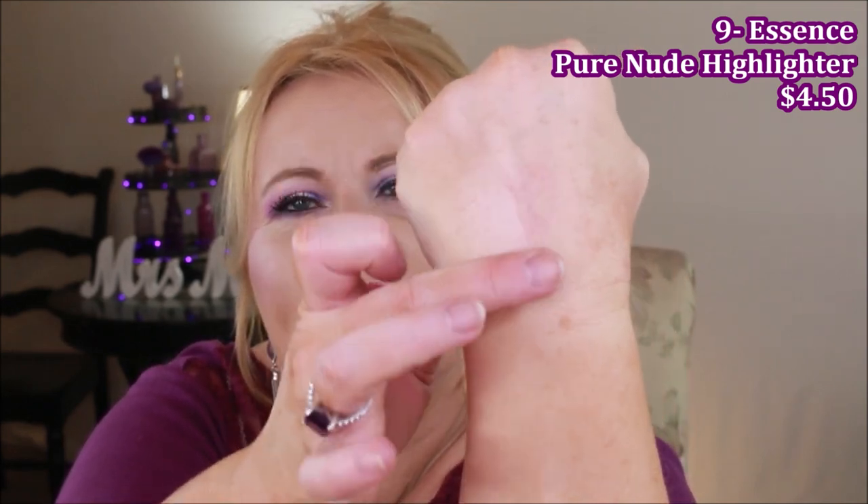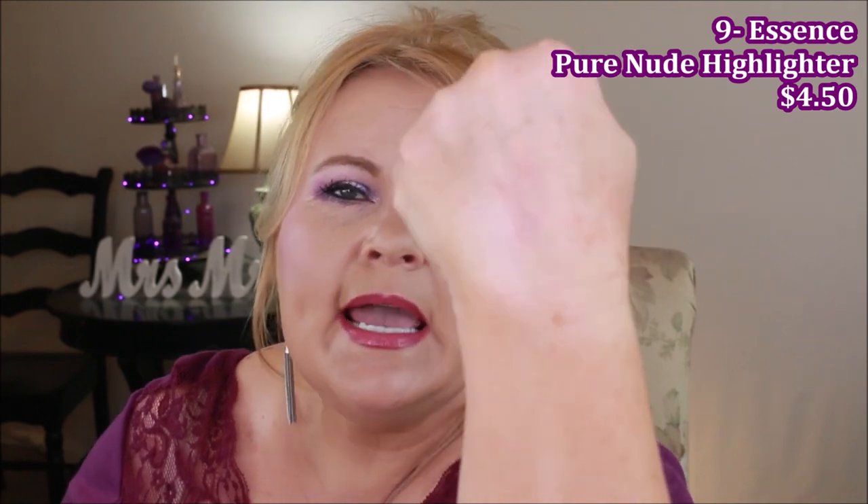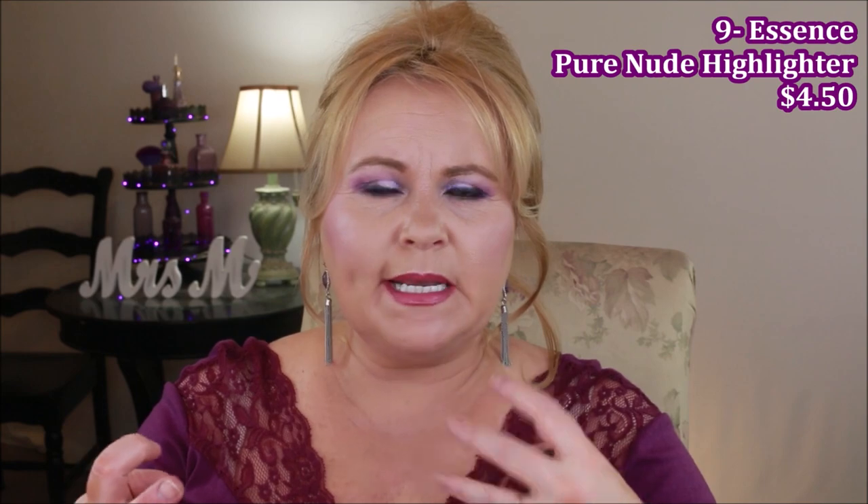Speaking of highlighters, from Essence I had to include the Pure Nude Highlighter. This highlighter isn't beaming or super shiny, but on the skin it gives this light reflection — more of a candlelight glow. If you feel like you can't wear highlight, you can wear this one because it's just that beautiful subtle glow instead of the strobing look. The formula is soft, blends so well, and lasts on me all day.